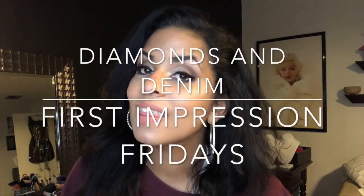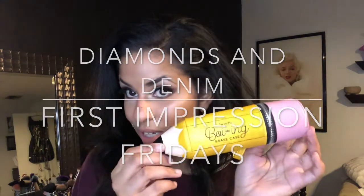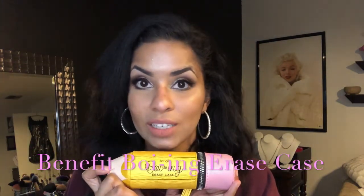Hello everybody and welcome to this week's edition of First Impression Fridays. This week I have the Benefit Boing Erase Case. I have said multiple times that Benefit Boing concealer is my absolute favorite concealer of all time - the Airbrush Concealer. This one actually has four different variations of that same concealer: it came with the Airbrush Concealer, the Hydrating Concealer, the Brightening Concealer, and the Industrial Strength Concealer. If you want to see how I got this look and how I use all four of them, keep on watching.